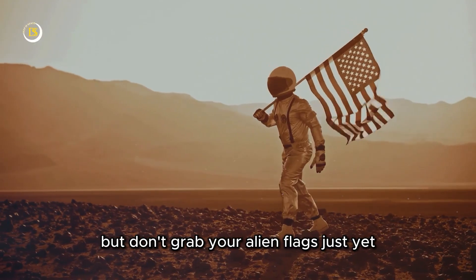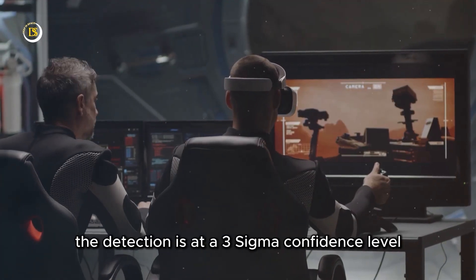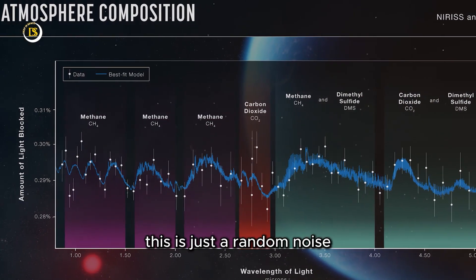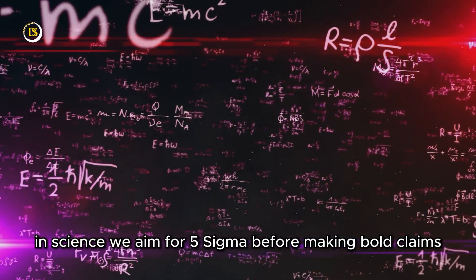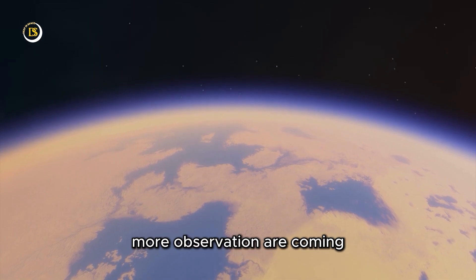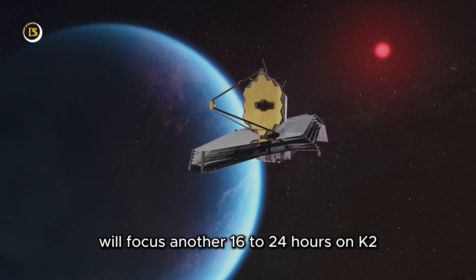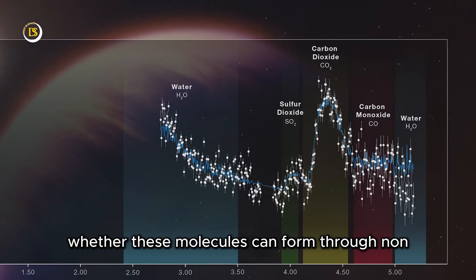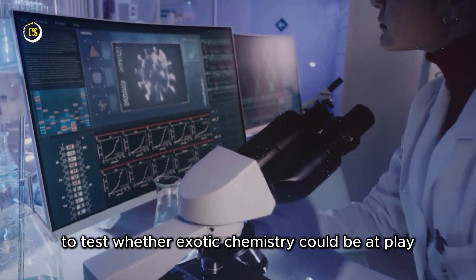But don't grab your alien flags just yet. Before we get too excited, a little reality check. The detection is at a three-sigma confidence level, which means there's a 0.3% chance this is just random noise. In science, we aim for five sigma before making bold claims — that's a one in 1.7 million chance it's a fluke. More observations are coming. The James Webb Space Telescope will focus another 16 to 24 hours on K2-18b to confirm the detection and figure out whether these molecules can form through non-biological processes. Lab studies are already underway to test whether exotic chemistry could be at play.